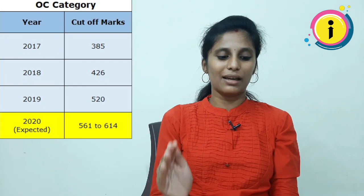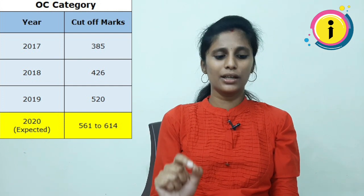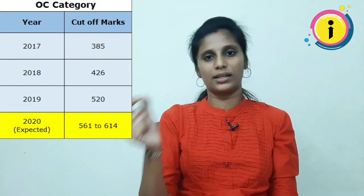First category: In 2017, the cut-off was 385. In 2018, it was 426. The expected cut-off range for the next version is 561 to 614.